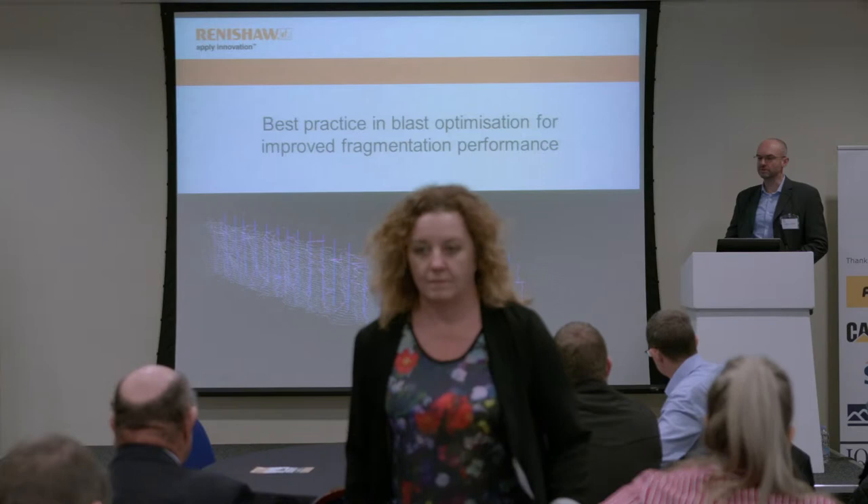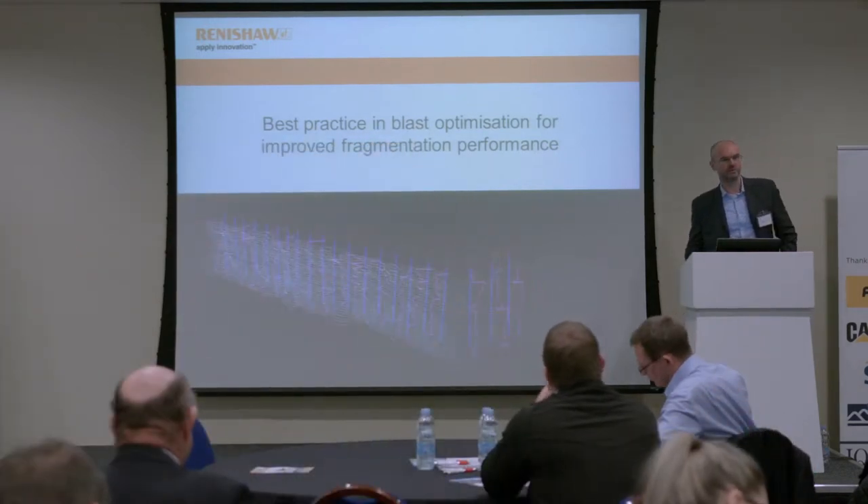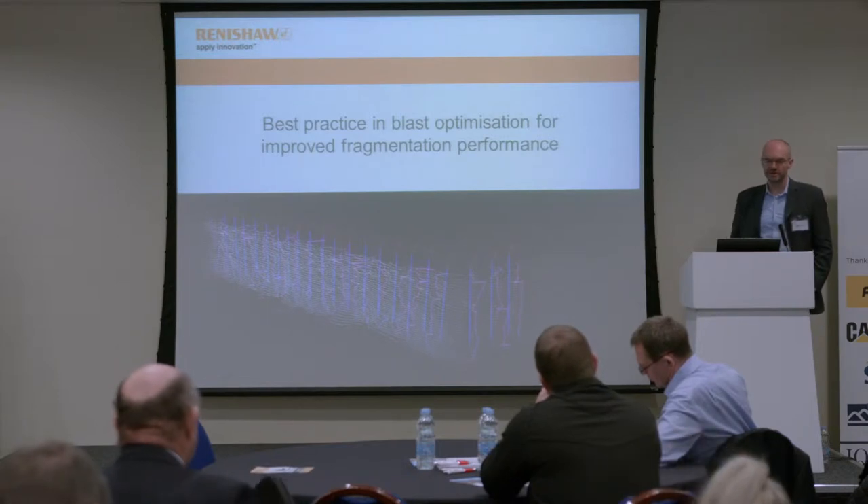I represent Renishaw PLC. If you haven't heard of us before, we're a global company with expertise in motion control, precision, machining, spectroscopy, dental, and medical technology. Renishaw took over Measurement Devices Limited two or three years ago — my old company, MDL. As MDL, we've been involved in the quarrying industry for about 30 years with regards to our laser measuring technology.